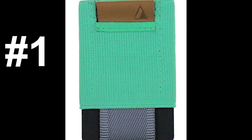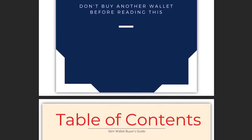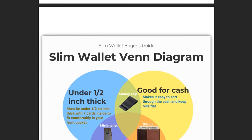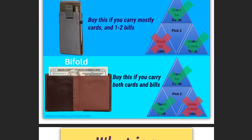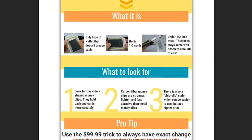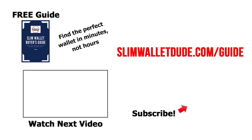So that's the number one highest-rated minimalist wallet of all time. If you want to see my personal favorite, you should get the Slim Wallet Buyer's Guide. The guide includes infographics and a video lesson that will tell you everything you need to know to find a great slim wallet. And best of all, it's totally free. I save you a lot of time by telling you the three wallets that I actually recommend. Go to slimwalletdude.com/guide right now to get your free copy, and I'll see you in the next video.